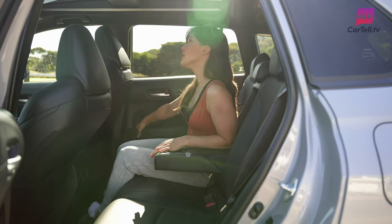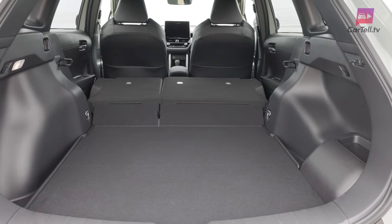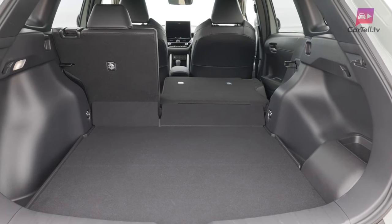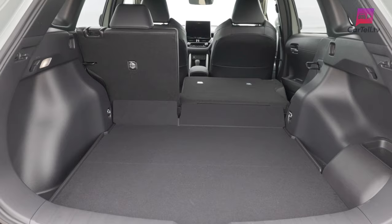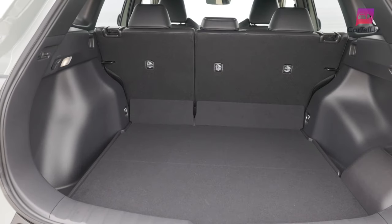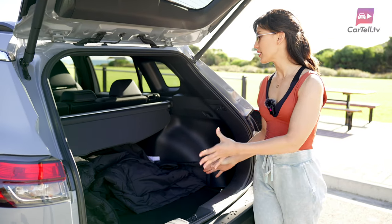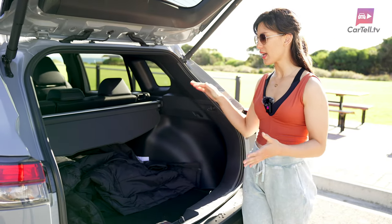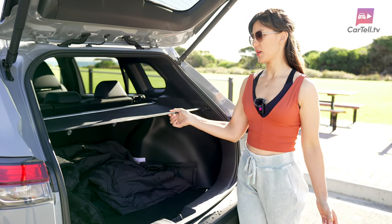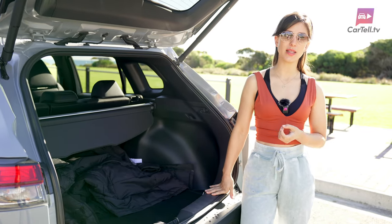Rear boot space ranges from 436 litres in the GX and GXL petrol models, to 380 litres in the Atmos all-wheel drive hybrid, with a 60/40 split rear seat back for extra space. It's a great size boot and quite high, so you can stack things in there. The boot blind is my favourite style, and it's removable. There is a spare tyre, although it's not full size.